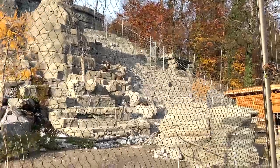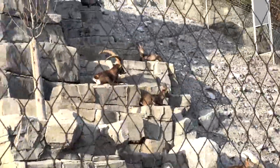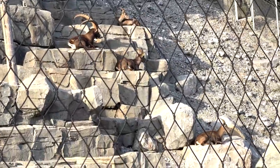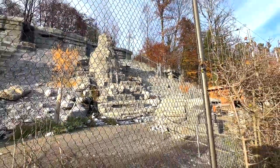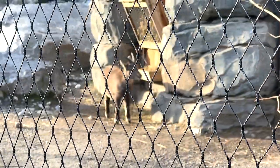There are more ibex here. You can see some of them have really huge horns - that one right there has incredibly huge horns. A couple of them are just chilling around, and there's a young one right here - very adorable.